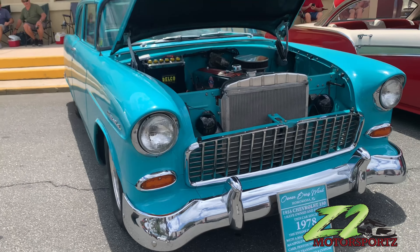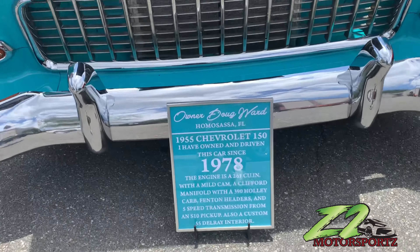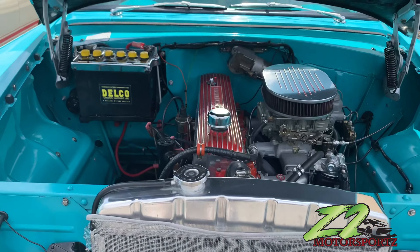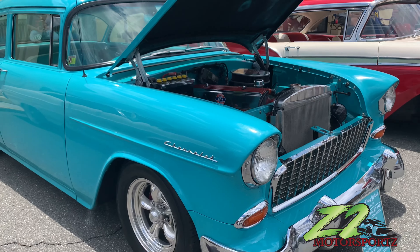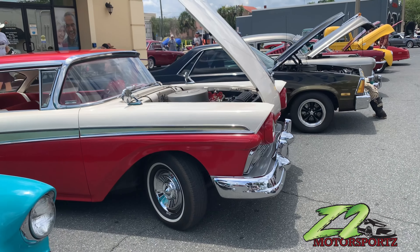This thing is all original right here y'all. I gave y'all a good pan on there — y'all can see that '70. Got the original straight six inside of it. Y'all leave it in the comments, let me know what y'all think.